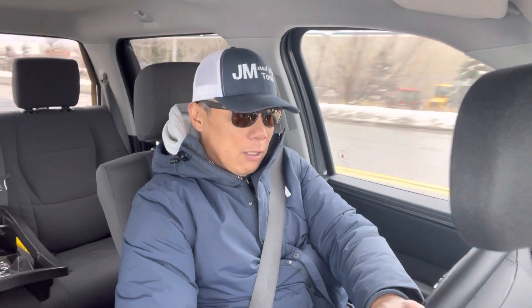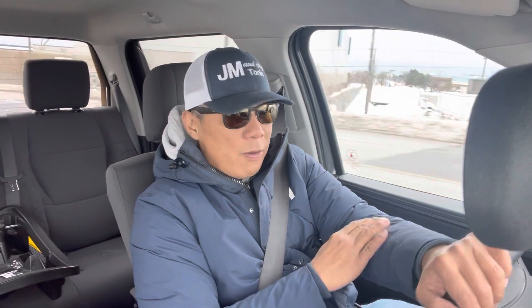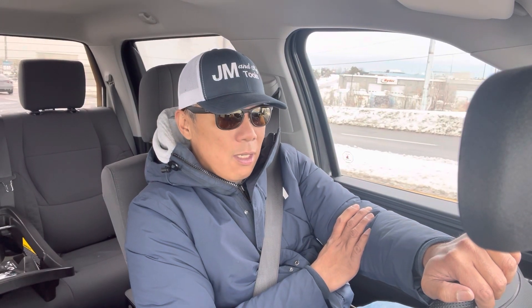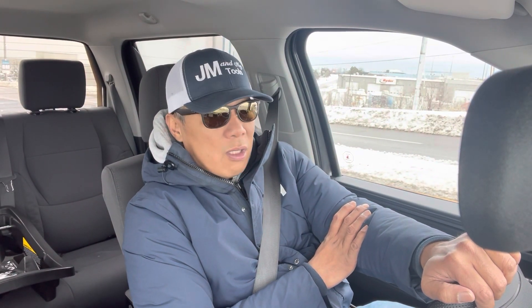What's up guys, welcome back to the channel. Today's video is about thinking about trading in my 2022 SR5 Toyota Tundra into a 2023 Toyota Tundra Capstone.